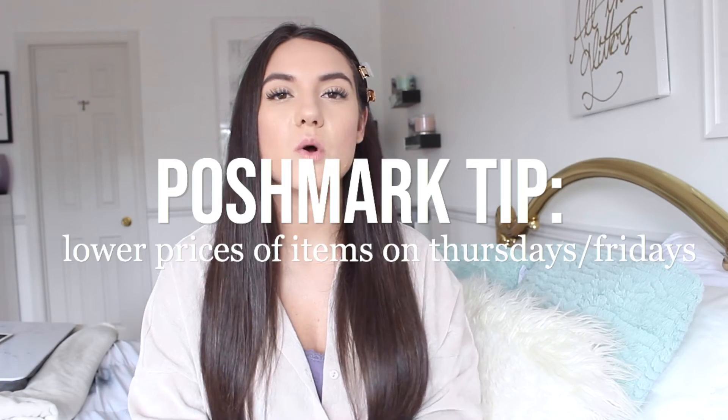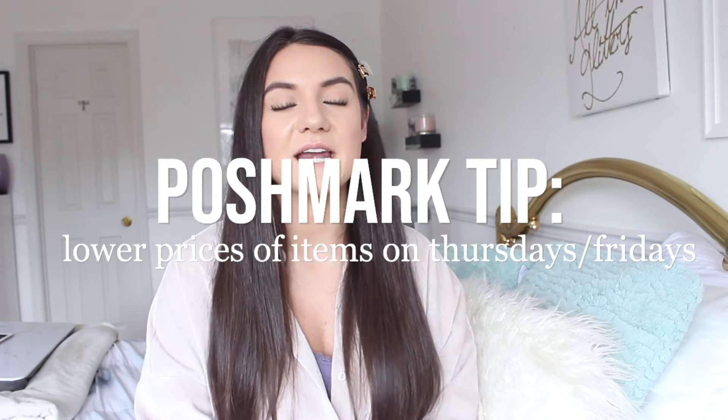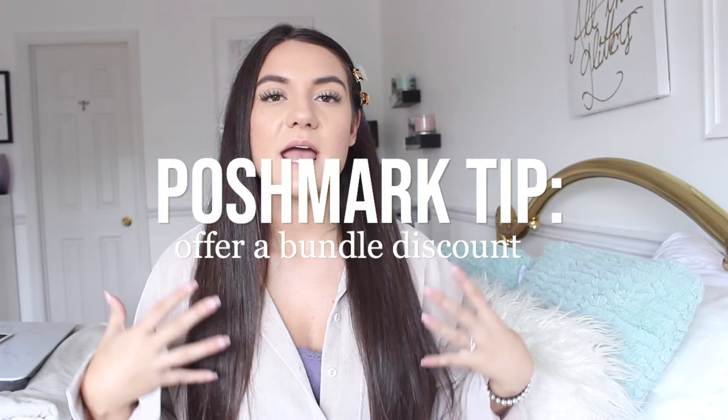Price items a little higher so you have leeway — a lot of people want an extra deal, or you may want to send offers to likers. My tip number four is to lower your prices on Thursday and Friday, which are typical paydays. I've noticed I get a lot more sales near the end of the week. Every time you lower an item, everyone who liked that photo gets an email. I also find that sending private discounts to likers results in a lot of purchases.